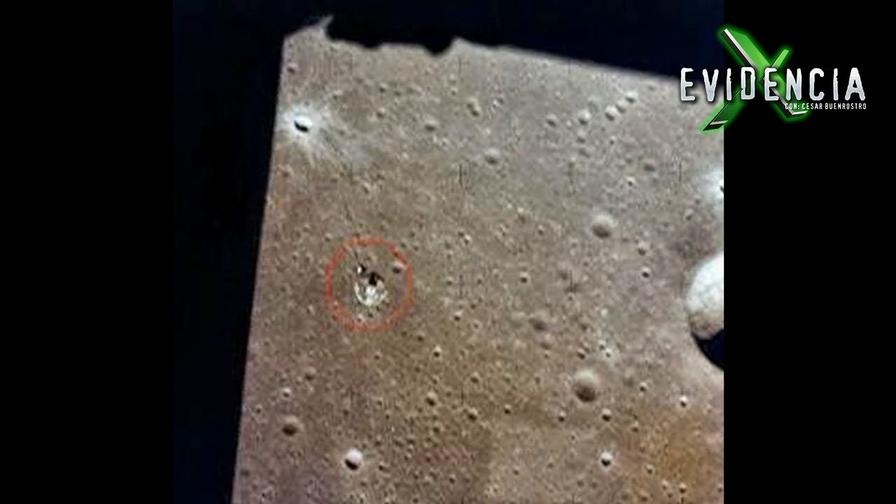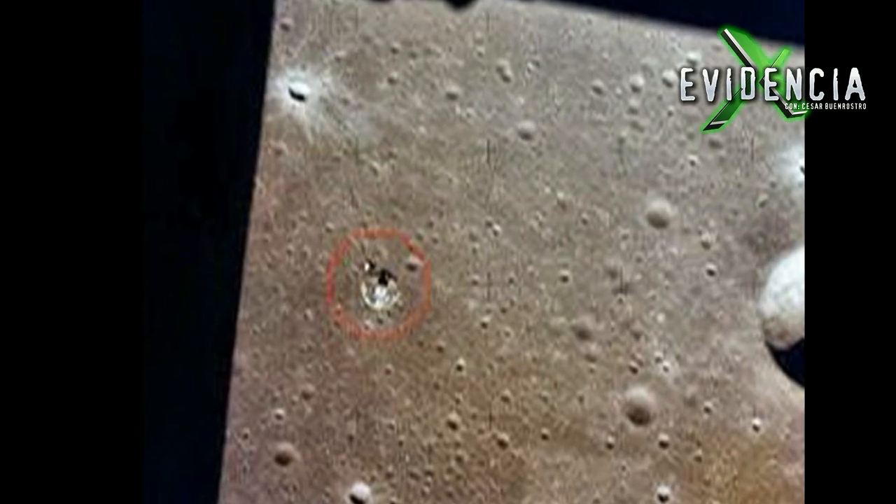Otra base extraterrestre en la Luna, según los entusiastas. Evidencia X tumbando otro caso en 3, 2, 1.